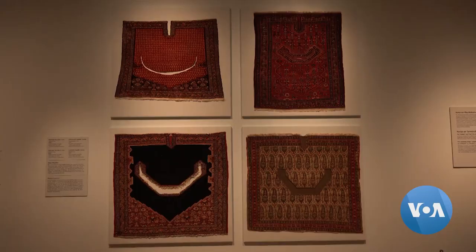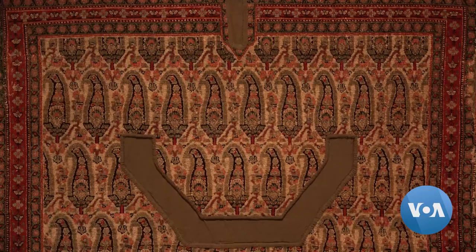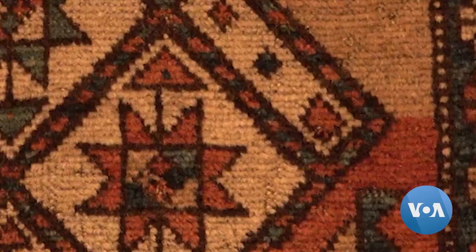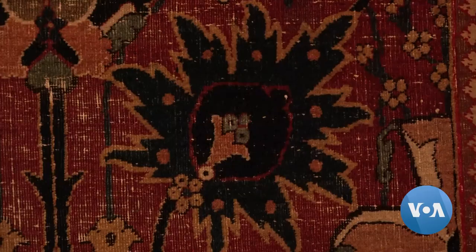Weaving is a little like pixels. It's not like painting, where you can make whatever brushstroke. You always have these little dots that you have to think in as a maker.